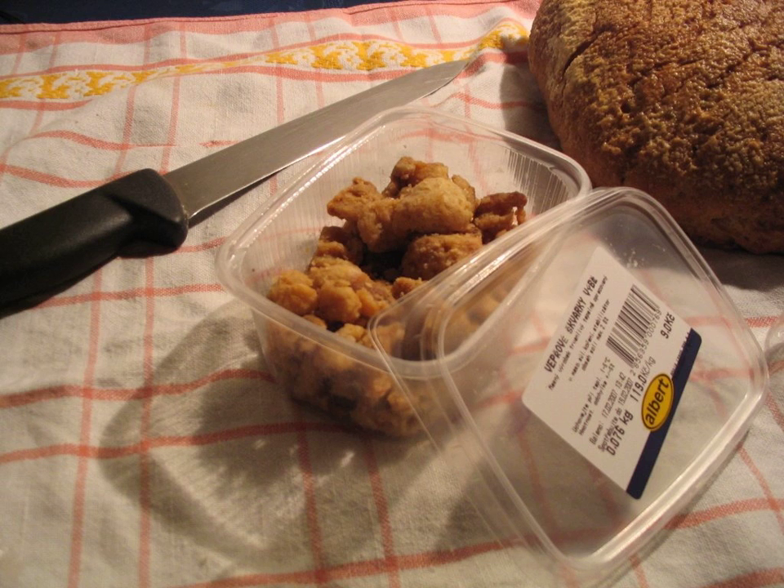Čvarci is a specialty popular in Balkan cuisine, a variant of pork rinds. They are a kind of pork crisps with fat thermally extracted from the lard.